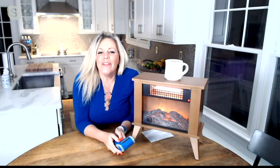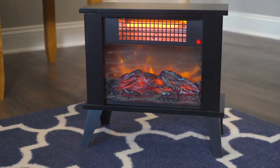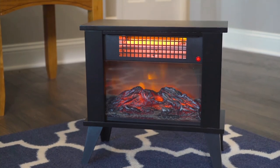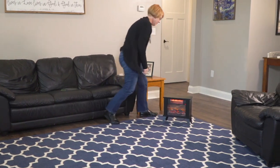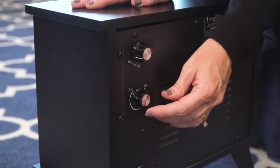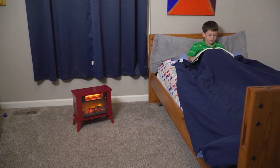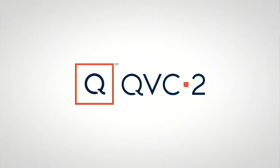Again, that is item V37469. It comes in the bronze and it comes in the red. It is your infrared fireplace heater at a clearance price today of $73.45 or three easy payments of $24.48. Remember, you can return this anytime up until January 31st of 2022.